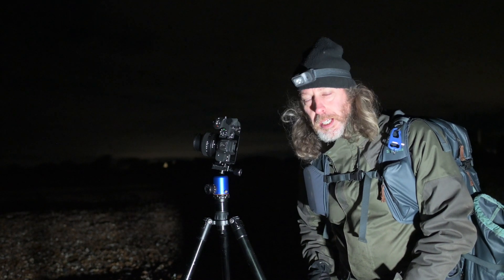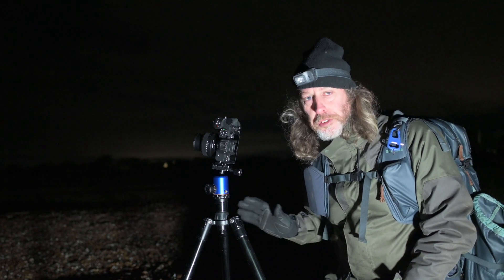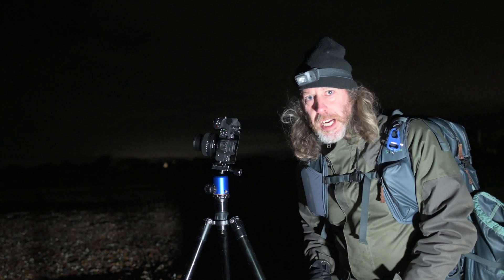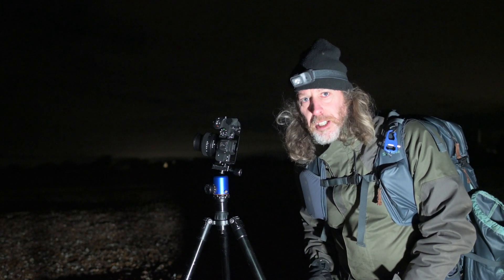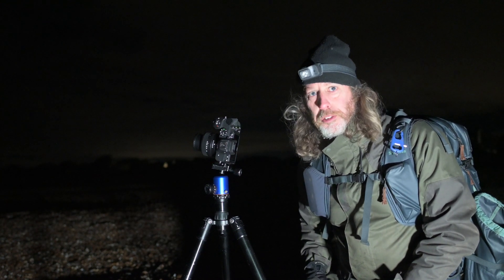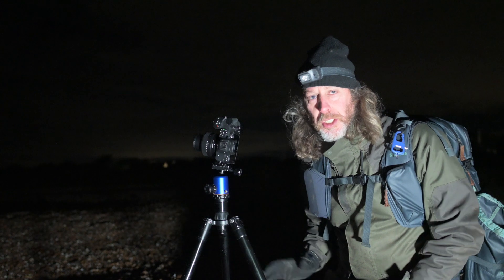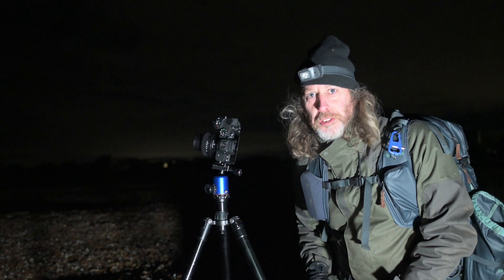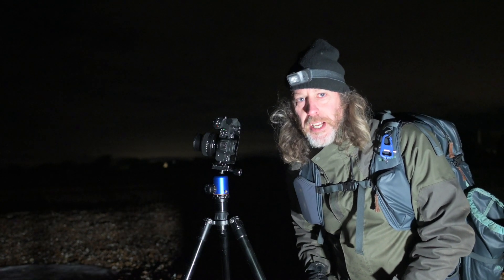That's a few exposures done. We're going to let this crack on and do the rest of that set of nine, and we're going to do some other photographs. The sound of the waves crashing on the shore here is a bit much, so I've got no idea whether you're hearing any of this — so this might be a bit of a disaster of a vlog, but we'll crack on anyway.